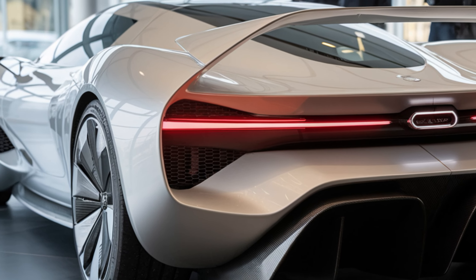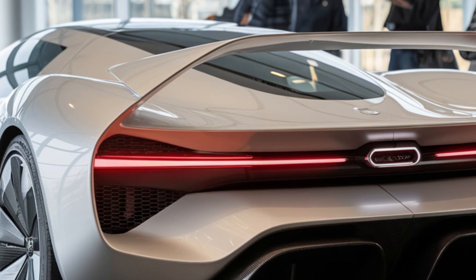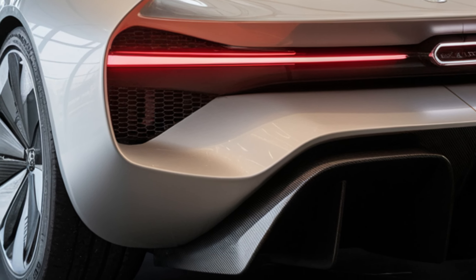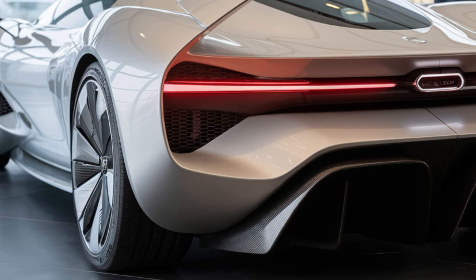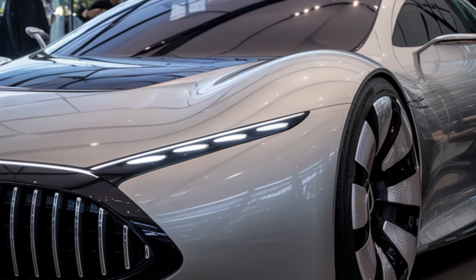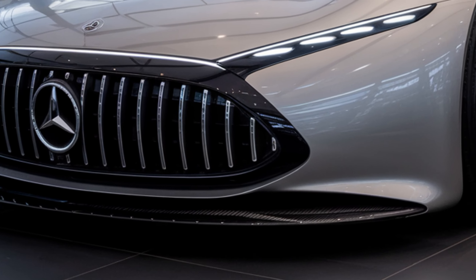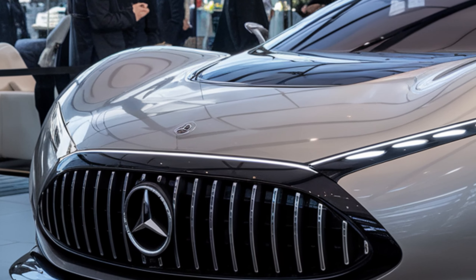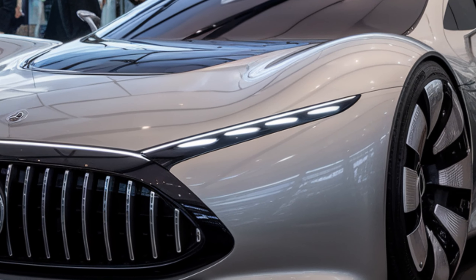The 2026 AMG GT Coupe is a perfect blend of aggressive sportiness and refined elegance. The front grille is larger with those iconic vertical slats that scream AMG, flanked by sleek adaptive LED headlights. And check out these 21-inch forged wheels — they not only look incredible but also enhance the car's aerodynamics.